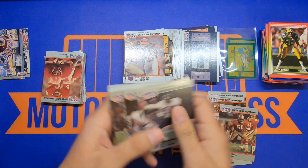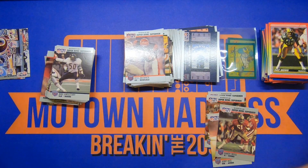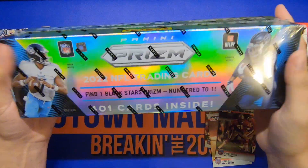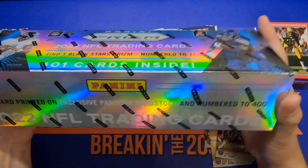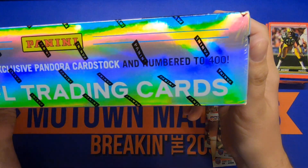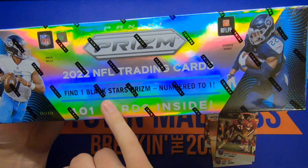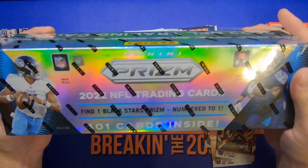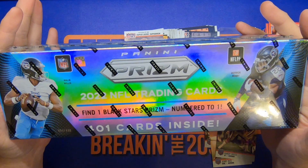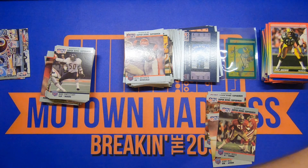Speaking of, I've actually got something pretty big in my opinion — this brand new 2022 Prism complete set on the exclusive Pandora card stock, number 2 of 400. So the cards are numbered to 400, and I got a guaranteed black star Prism numbered to 21. Let me know — should I open this or keep it as a collector's piece? Comment and tell me.